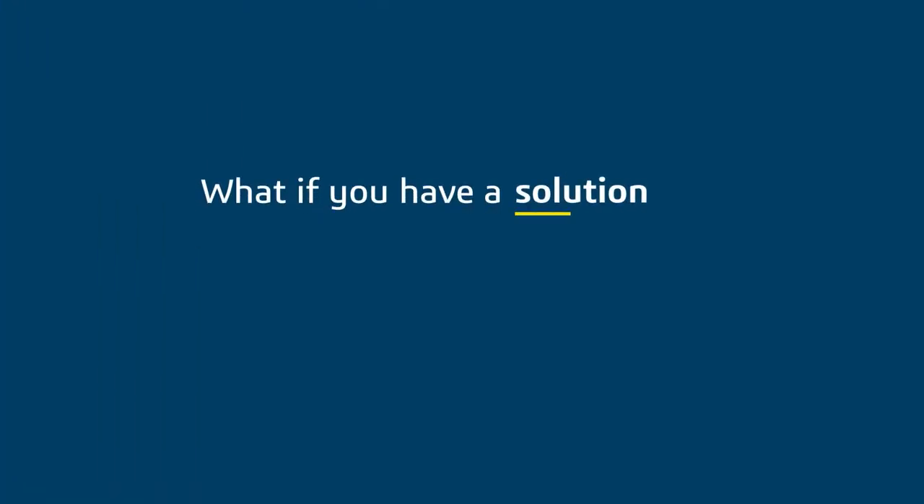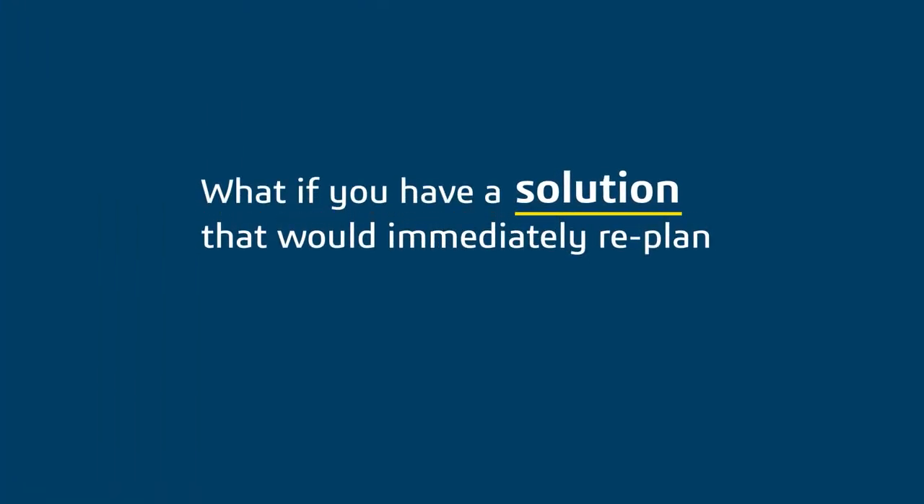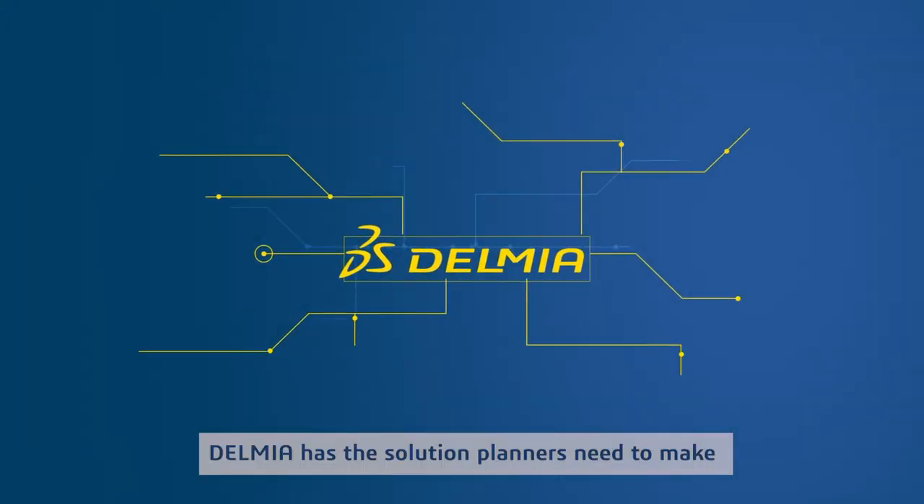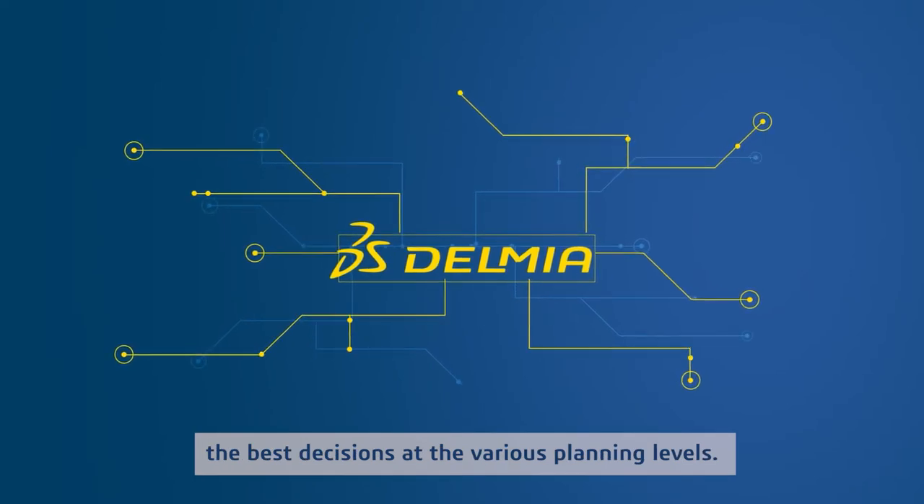But what if you had a solution that would immediately re-plan and optimize schedule changes across different areas? Delmia has the solution planners need to make the best decisions at the various planning levels.